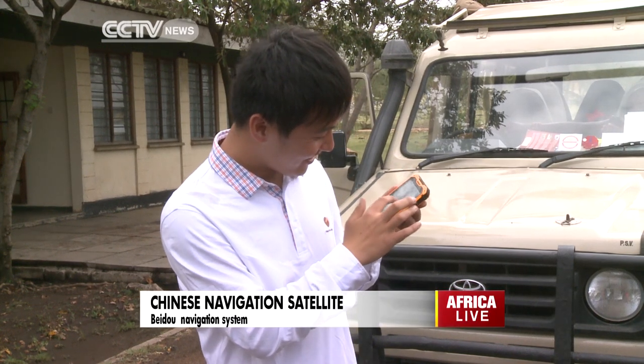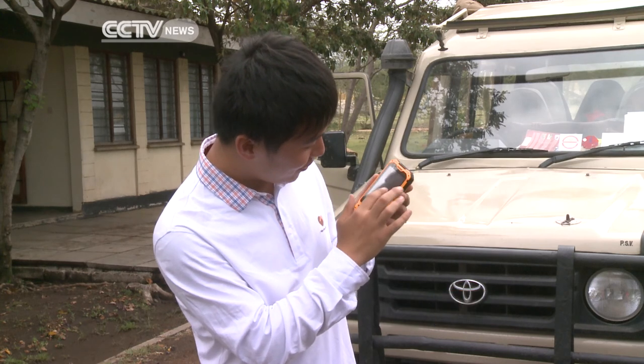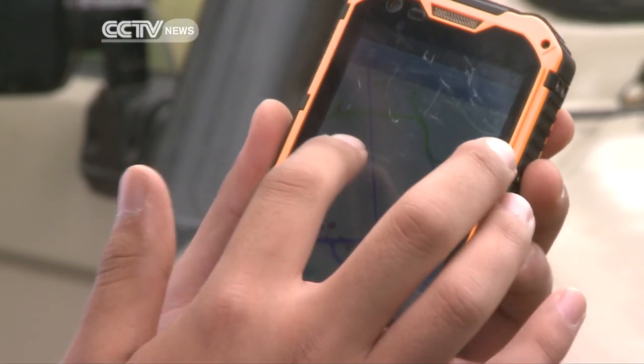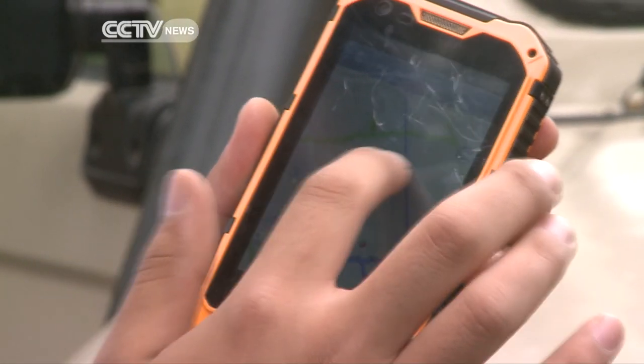With a cell phone in hand, Wen Jingwei, a member of the China-Africa Youth Exchange and Volunteer Group, explains its function. What makes it different from any other cell phone is that it is equipped with a Chinese navigation satellite system called Beidou.